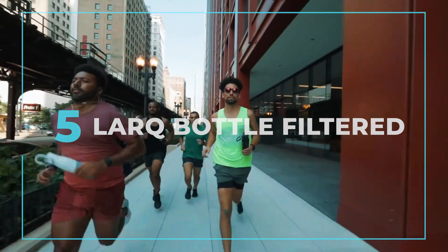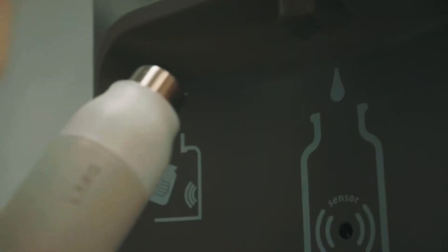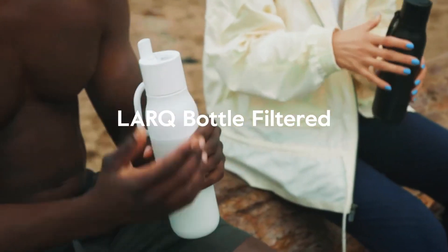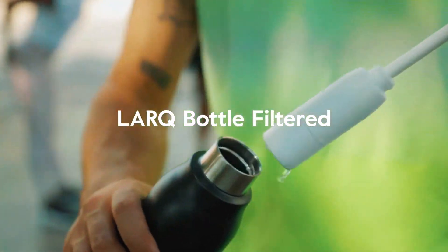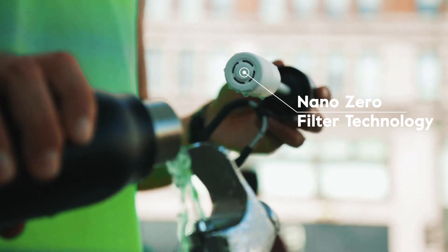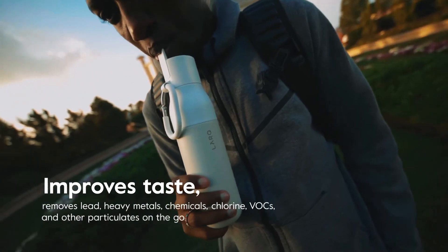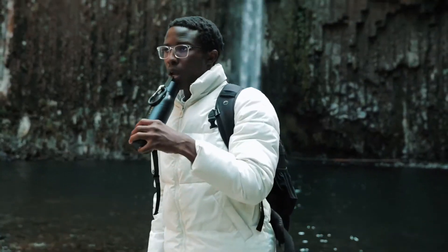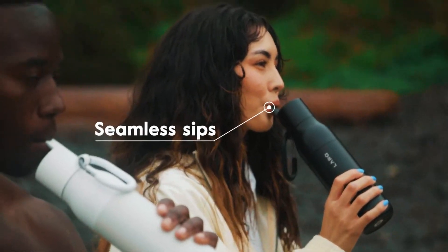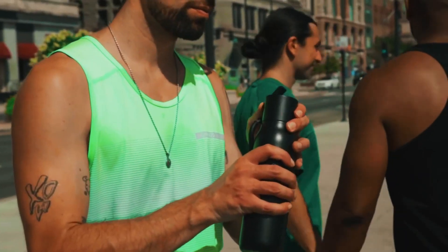Introducing the Lark Bottle Filtered, perfect for those who dislike the taste of tap water or are preparing for survival. Drinking from this filtered bottle is like sipping from the Fountain of Aphrodite. The Lark Bottle filters the water as you drink through the straw, removing impurities like chlorine and heavy metals. It's like having water purer than a nun's thoughts. Plus, it helps reduce the use of disposable bottles and promotes eco-friendly habits.